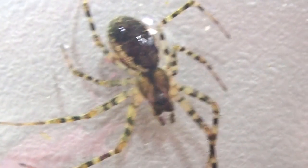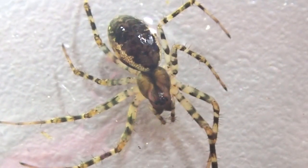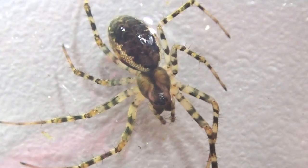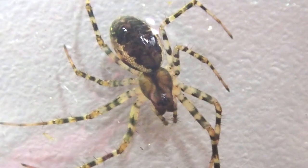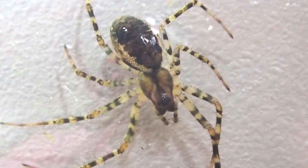Oh wow — Neriene montana, the spring hammock weaver. This is so cool. This Neriene is larger than the other species and it has annulated legs, so that's stripy legs. They become less common the further north you go, so I'm really chuffed that it's in my garden.